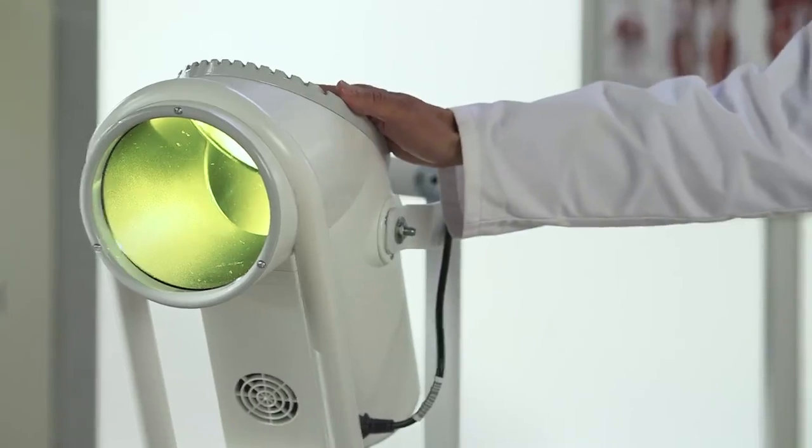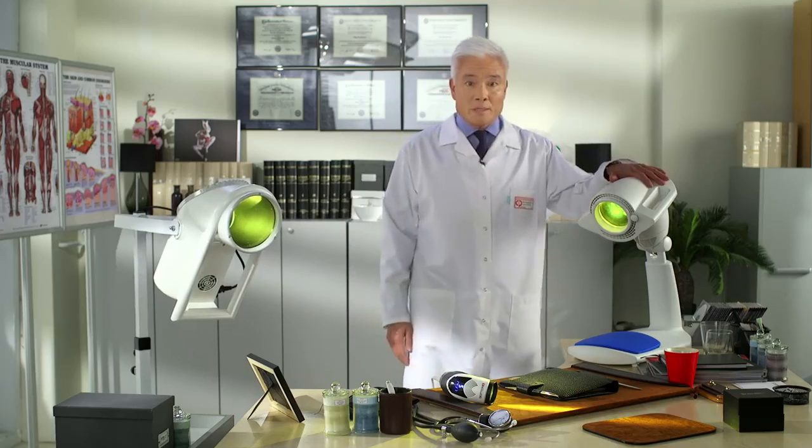Hi, Dr. Michael McNamara here. Today, I would like to introduce you to the family of Bioptron Medical Light Therapy devices: Bioptron 2, Bioptron Pro 1, and Bioptron Medall.